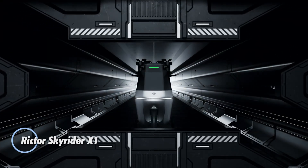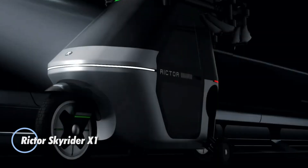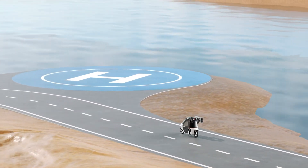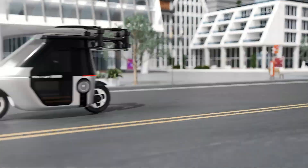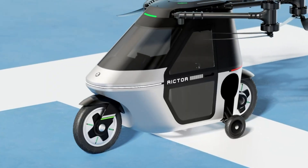The Richtor Skyrider X1 revolutionizes personal mobility by blending the practicality of a street-legal moped with the futuristic capabilities of a quadcopter. Built with a lightweight carbon fiber chassis and aviation-grade aluminum frame, this airborne EV is engineered for both road and air travel.